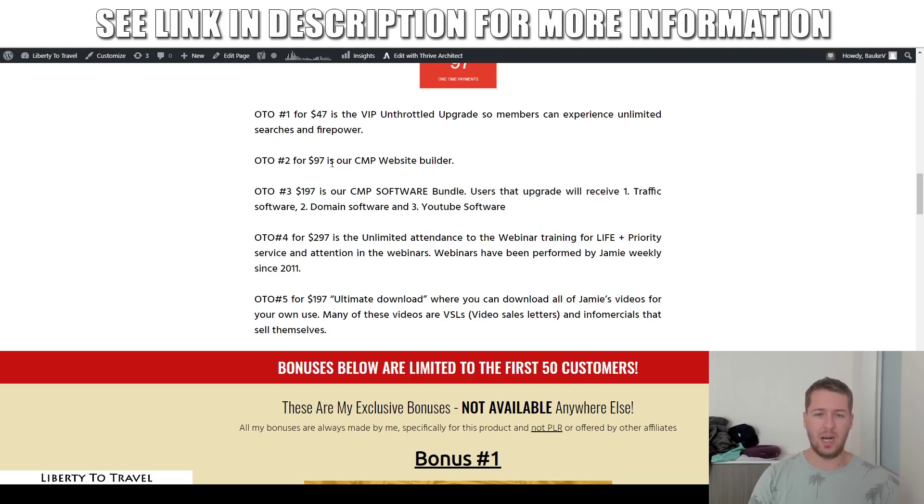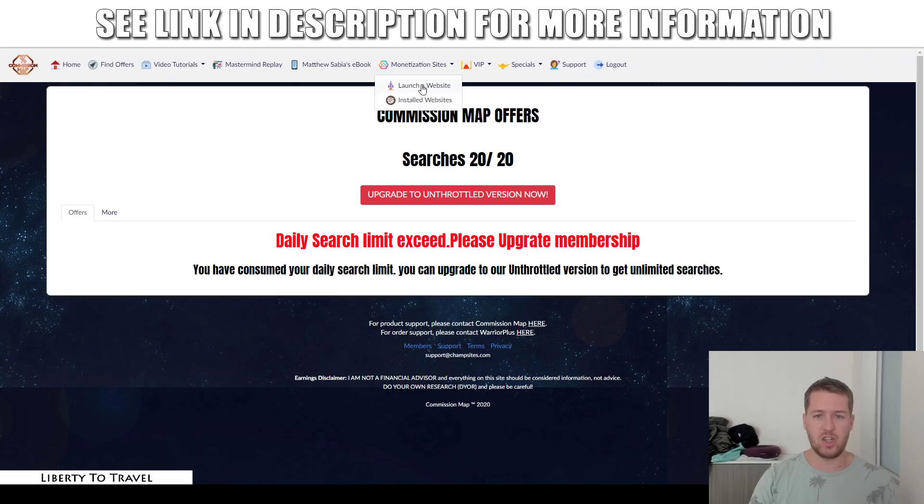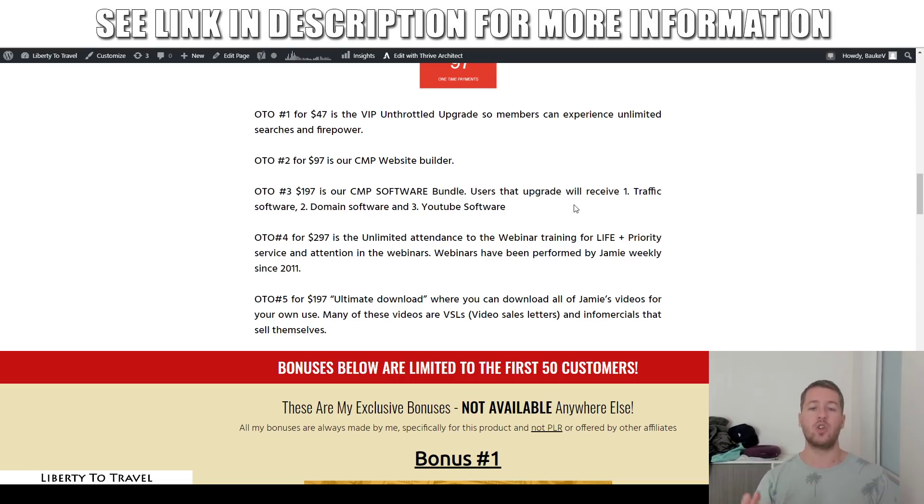The second upsell for $97 is a website builder — the monetization site — where you can launch a website straight from your Commission Map Pro dashboard. I don't have access to this, so I can't show it right now, but it will allow you to create websites using this platform for $97.